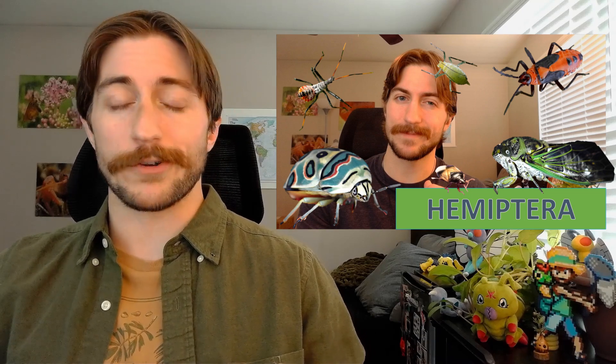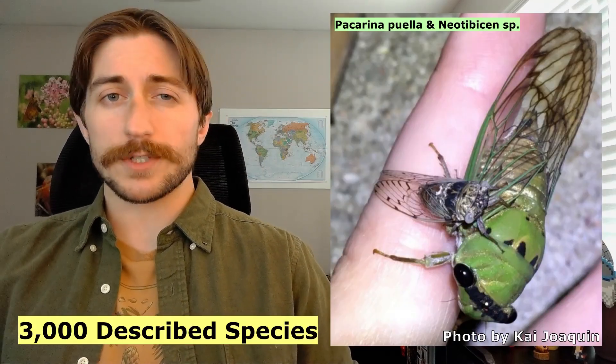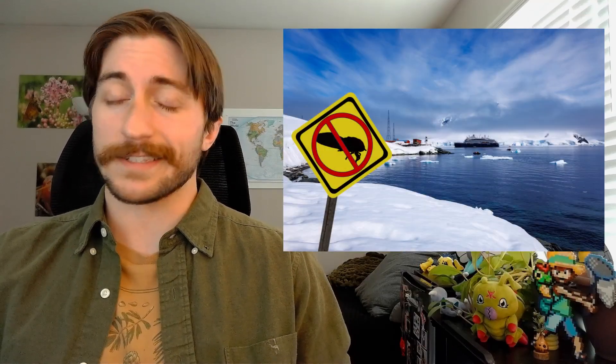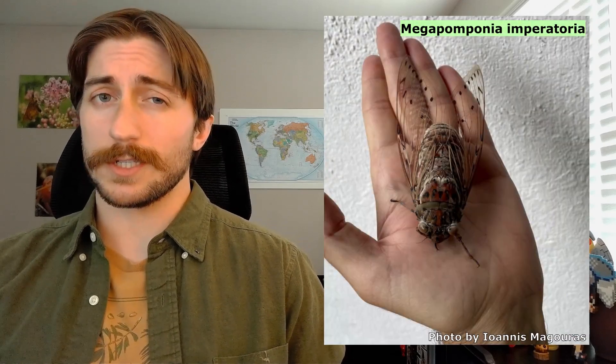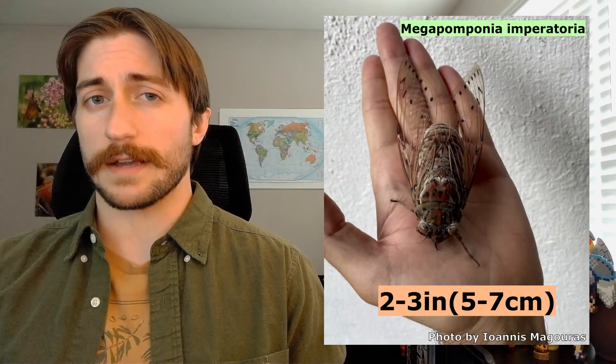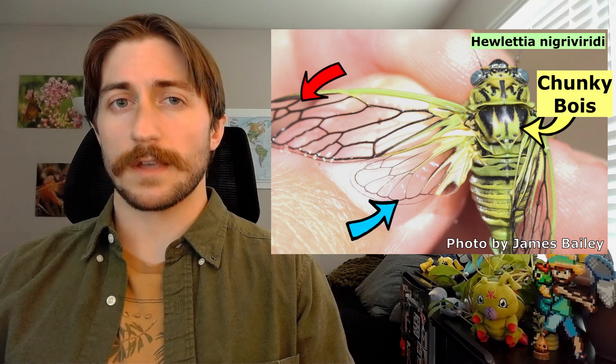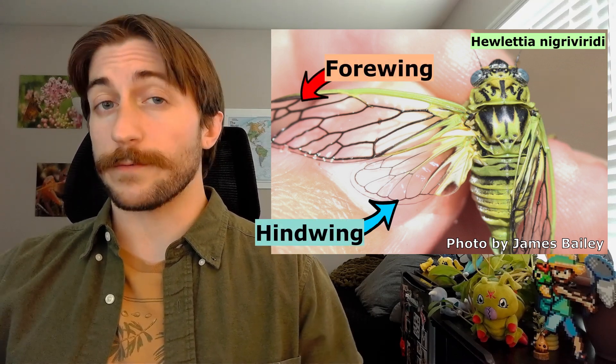Cicadidae are a family within the order Hemiptera, the true bugs. So if you're looking for a broader video covering all of Hemiptera, click that link above. Overall, cicadas are a pretty diverse group, with over 3,000 described species and a worldwide distribution on all continents except Antarctica. Cicadas are pretty large by bug standards, with some species reaching 2 to 3 inches in length, and even the tiny ones are still pretty noticeable. They have stout bodies and two pairs of membranous wings, with the hind wings significantly smaller than the forewings.